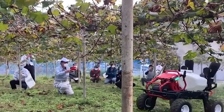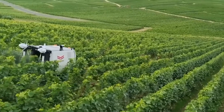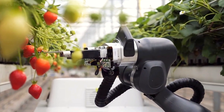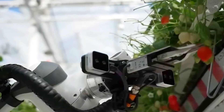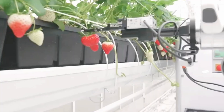These robots, with their keen artificial intelligence and unwavering precision, can discern ripe fruits from unripe ones, gently pluck them from their stems, and then sort and package them — all in a fraction of the time it would take human hands. The dawn of robotic fruit harvesting has revolutionized the agriculture industry.